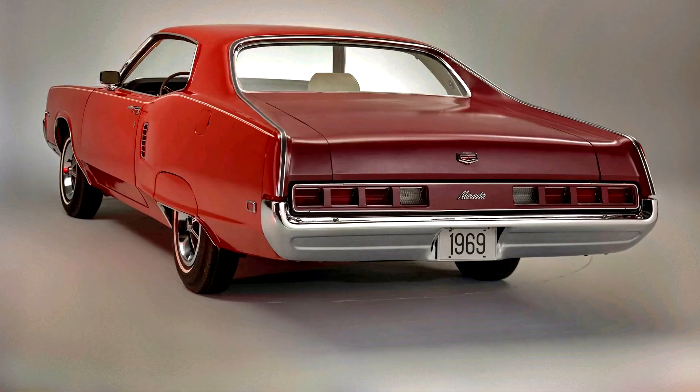Standard versions of the Marauder were equipped with the 390 cubic inches (6.4 liters) Ford FE engine and a manual three-speed transmission. The Marauder X100 was only equipped with a 360 hp (268 kW / 365 PS) 429 cubic inches (7.0 liters) engine, with a three-speed FMX automatic as an option. The only transmission available with the 429 was the three-speed Ford C6 automatic.